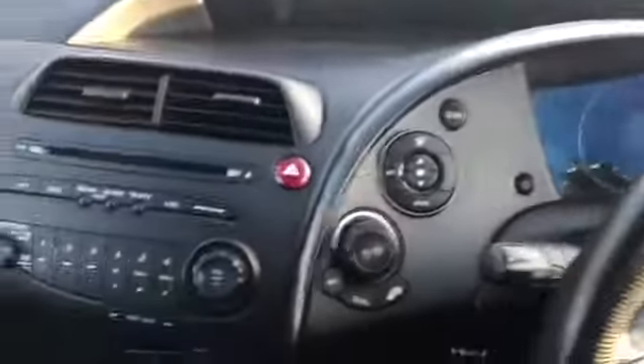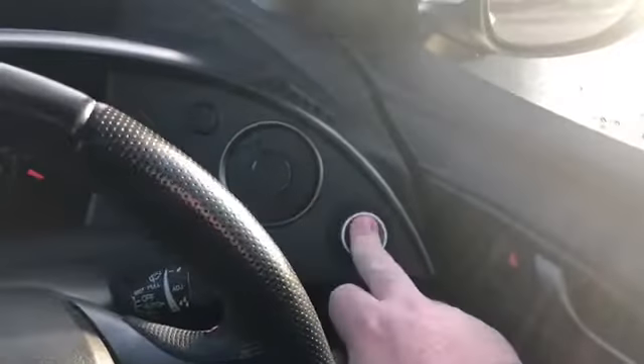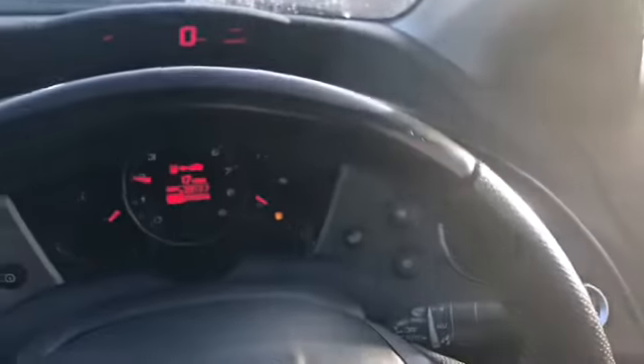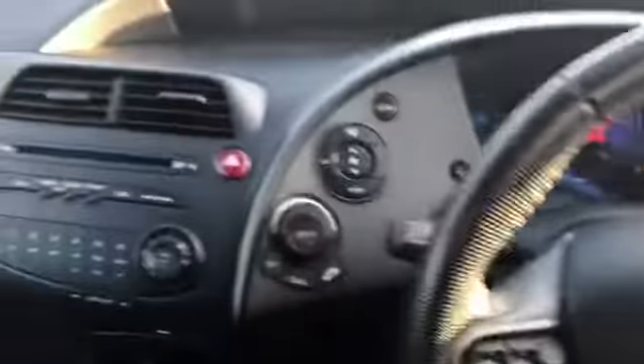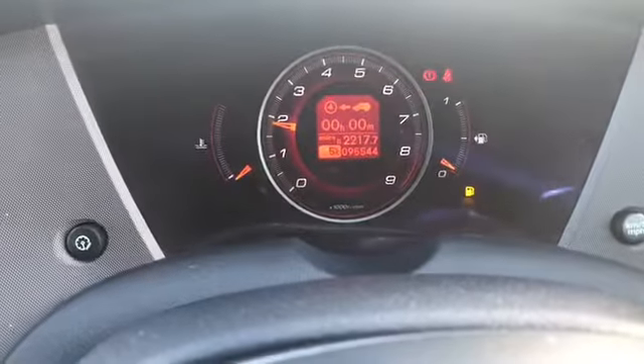So let's have a quick look on the inside. Two keys — want to start it up. Turn the key, press that button. There we go. All right, so let's have a quick look at the dash. As you can see there, the mileage is 95,544.